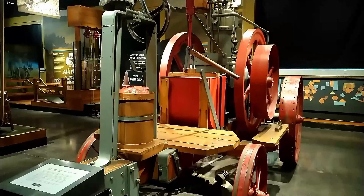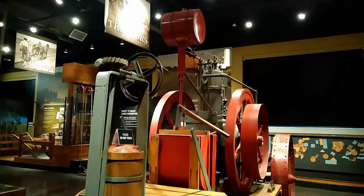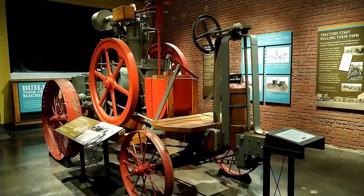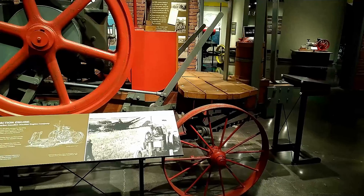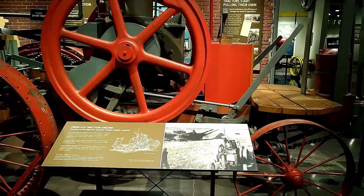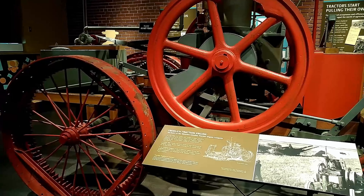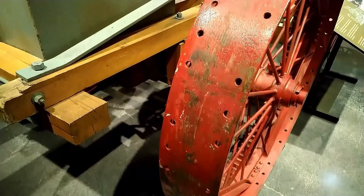This full-size scale replica was commissioned by John Deere and Company for its 1937 Centennial Celebration, since none of the original Frolic tractors survived. Dear Service Manager Fred G. Hillman and his team relied on pictures to find parts in local scrapyards and off experimental equipment. The engine on this tractor is a single cylinder Model D test engine, adjusted to run as a vertical engine like the original Frolic.